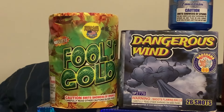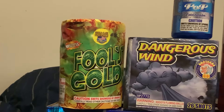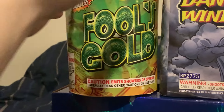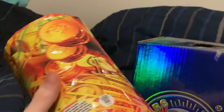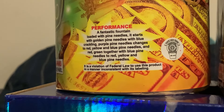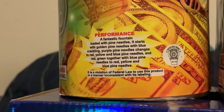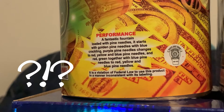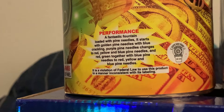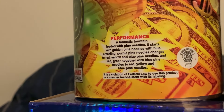Hey everyone, welcome to another pyro pickups video — finally, after almost a year since the last one. This pyro pickups is from tent hopping. This shouldn't be the last one of the season; there should be another one next week, and best case scenario, a second one right around the 4th of July. Let's go ahead and get this started.